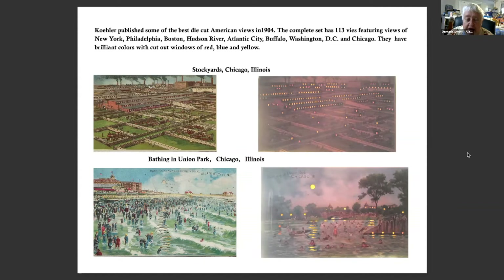Kohler published some of the best die cuts of American views in 1904. A complete set has 113 views featuring New York, Philadelphia, Boston, Hudson River, Atlantic City, Buffalo, Washington DC, and Chicago, Illinois. They have brilliant colors with cutout windows of red, blue, and yellow. The top one is the stockyards in Illinois — presumably because there were so many meatpacking companies in Chicago. The other is bathing in Union Park in Chicago, which from the looks of it was quite popular.